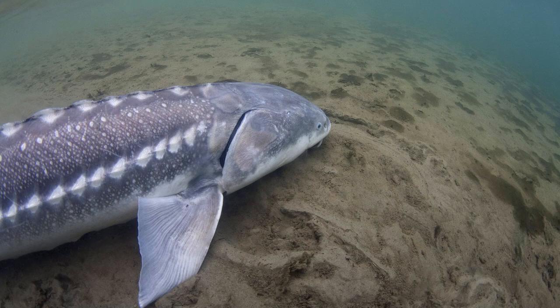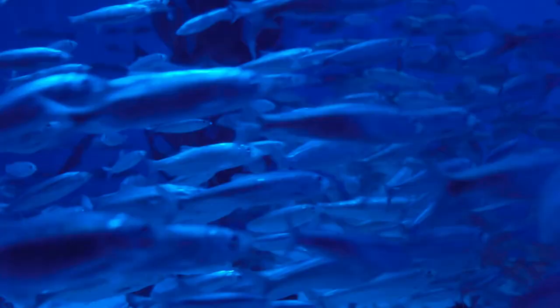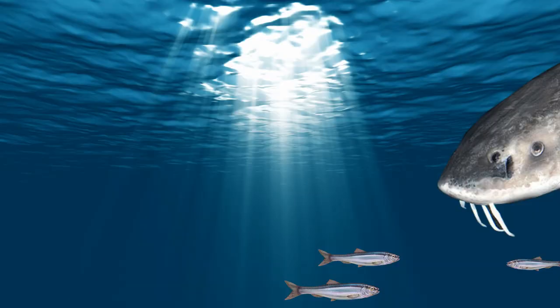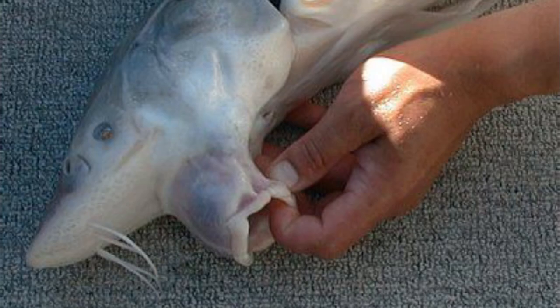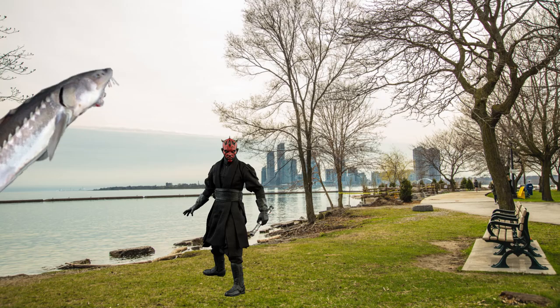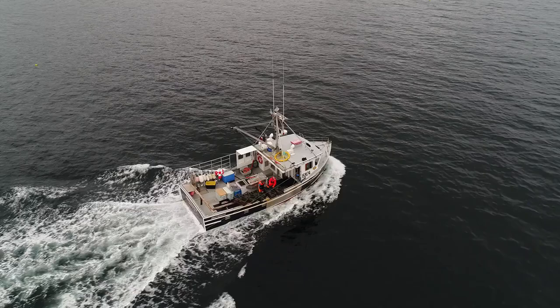Juvenile white sturgeon are mainly bottom feeders, feeding mostly on crustaceans as well as eggs and fry of other fish species. Adult white sturgeon are mainly piscivorous, feeding on a variety of herring, shad, flounder, and goby species. They feed on these fish by sucking them up very quickly, meaning they have no need for teeth — so even though they're very big and can look quite scary, they pose no real risk to humans unless they jump out of the water and land on you.